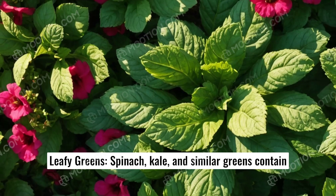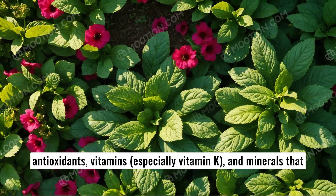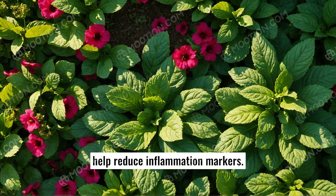Leafy greens. Spinach, kale, and similar greens contain antioxidants, vitamins — especially vitamin K — and minerals that help reduce inflammation markers.